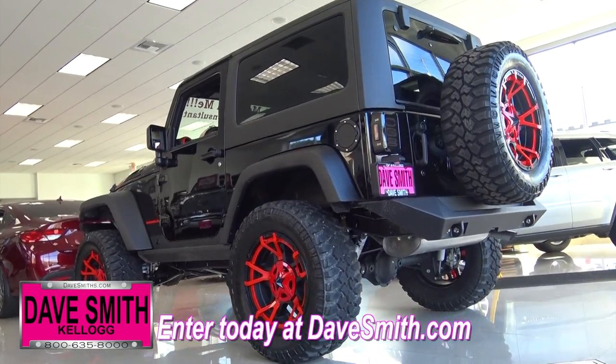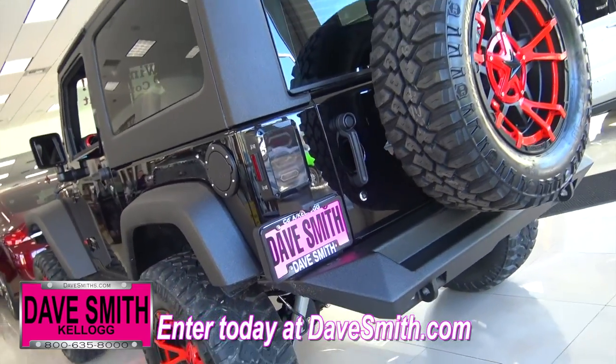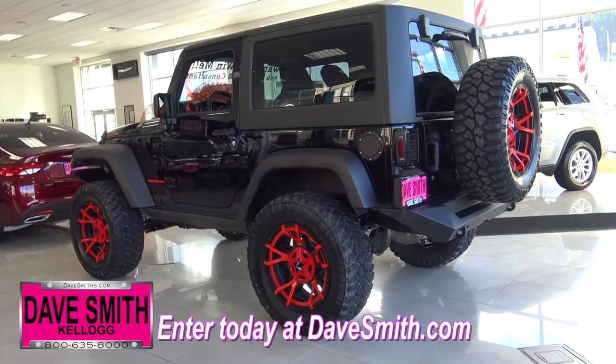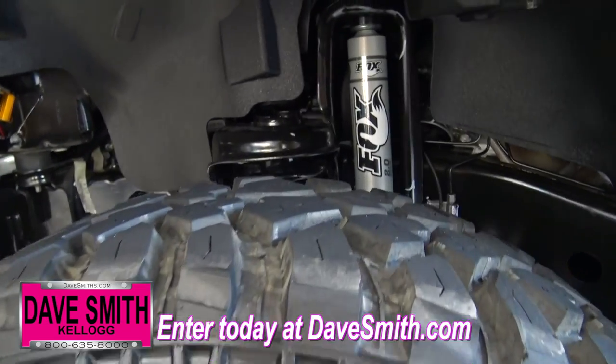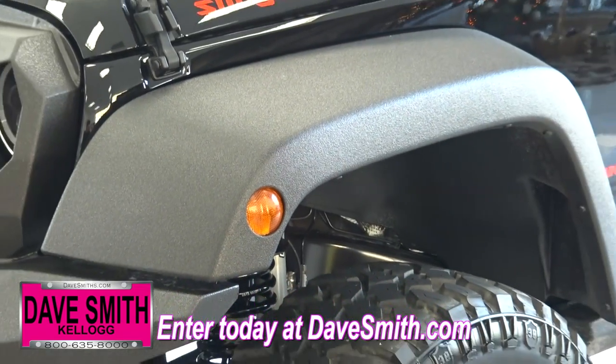You can probably tell this isn't just any Jeep Wrangler. This off-roading machine spent some time with our customization experts. They've added over $17,000 in accessories, and it looks awesome. The 20-inch Rockstar three wheels, 35-inch Deegan tires, and 4-inch Pro Comp lift bring this Jeep to a whole new level.